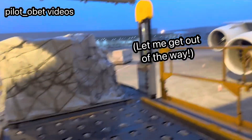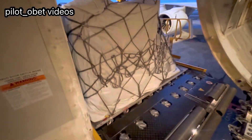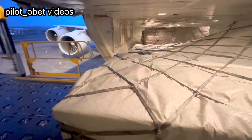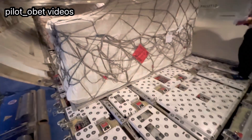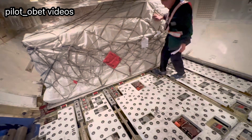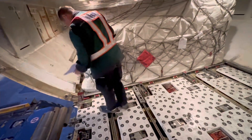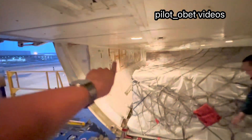I'll just stand out of the way here as they're loading cargo. The cargo is now in place and they've put the locks up to make sure it doesn't move. There's a lock, and that pallet is now secure. So I'll get off here — I just wanted to show you the oxygen bottle located in there.